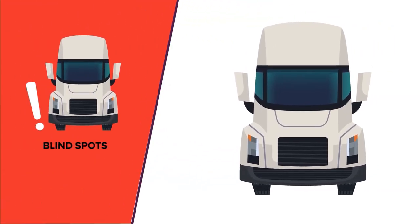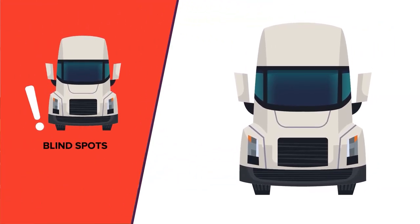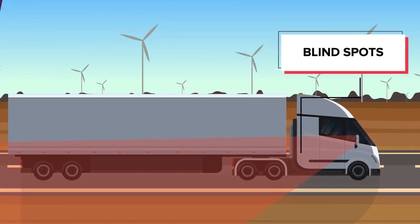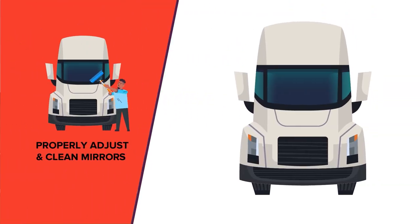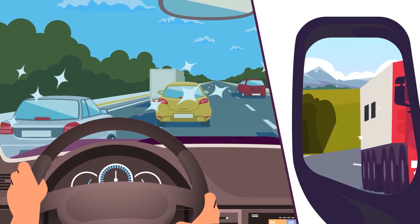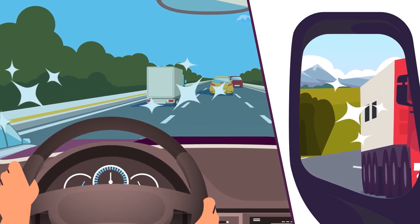Note your blind spots. Blind spots are accounted for through the lean and look method as well as utilizing the mirrors effectively. Properly adjusting clean mirrors before driving is essential — mirrors should be clean and free from weather-related elements such as hard water stains that cause a hazy view.